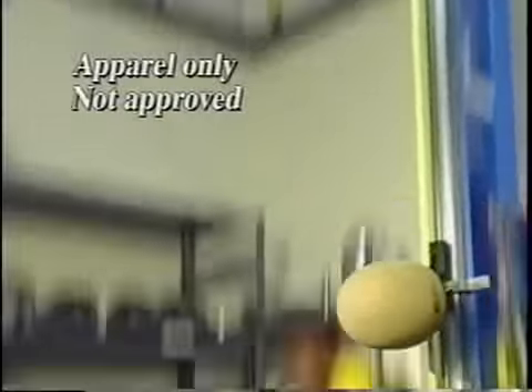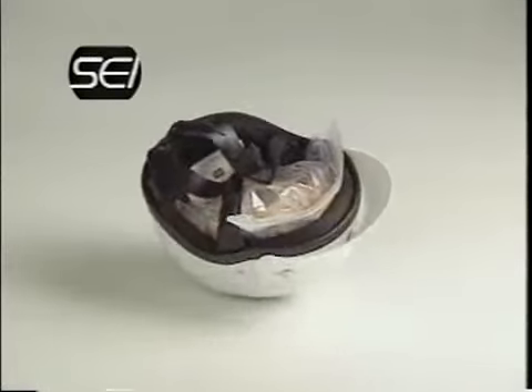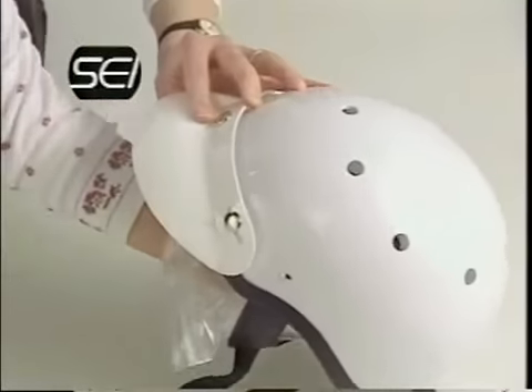Hunt caps, older helmets, and items of apparel are not SEI approved. They are not designed to absorb energy, and they are obviously inadequate protection for your head. I would be back practicing medicine probably in a short period of time after my accident if I had been wearing an SEI approved helmet.